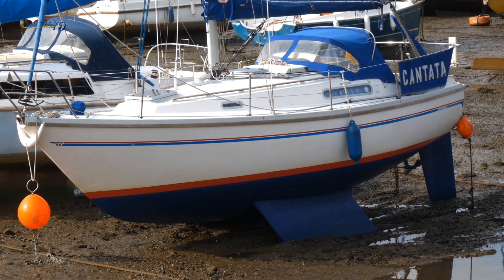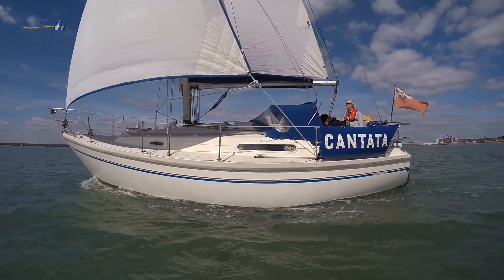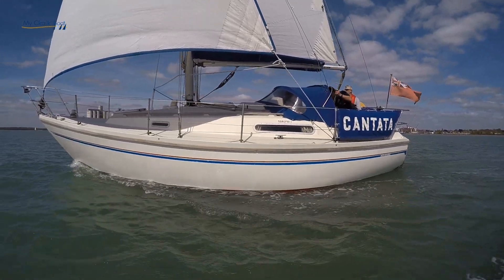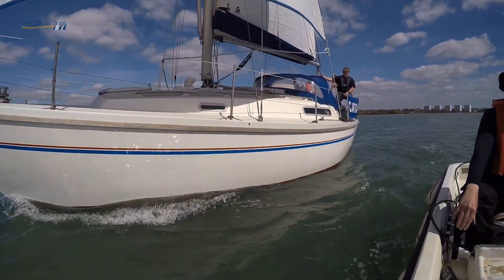And she is a bilge keeler, isn't she? She is, yeah. A lot of the Sadler owners will say it's a twin keel, not a bilge keel, but there's no difference. I wouldn't do anything else around the Solent, really — you never know when you might want to take the ground. And in the creek here, it makes perfect sense.